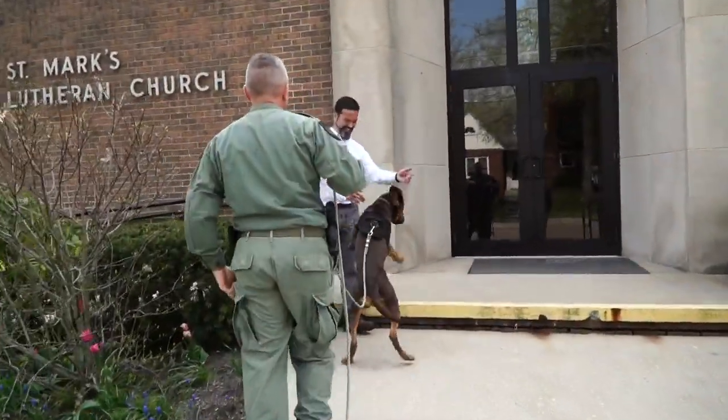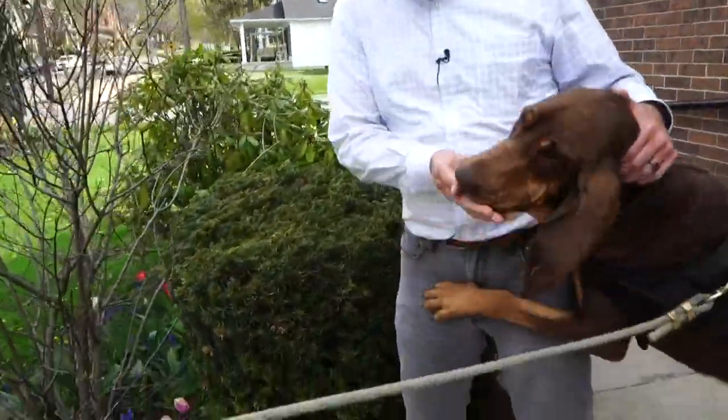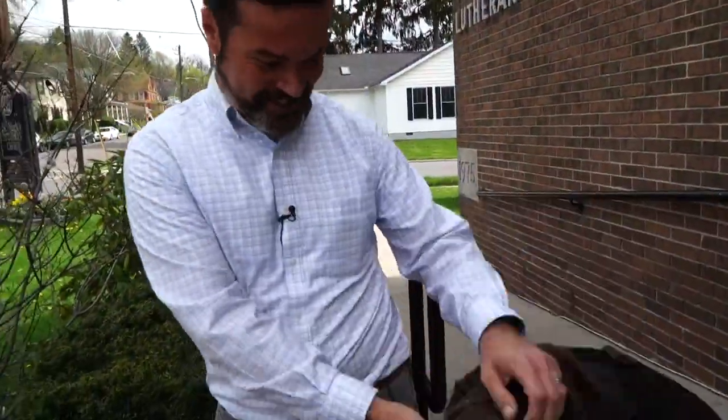You found me! Good girl. It's been very successful so far.